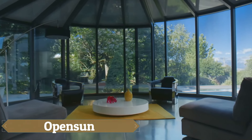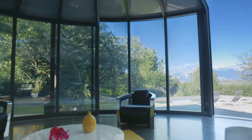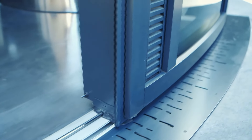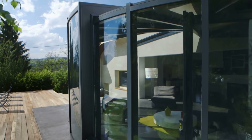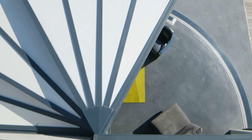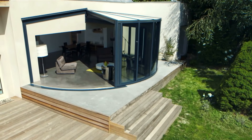Open Sun offers a transformative solution for terraces, allowing them to seamlessly transition from a closed protected space to an open-air environment. This is achieved through two movable glass sections that glide effortlessly along rails. When desired, the entire structure can be slid open with the glass panels folding up compactly, creating an open terrace. The design is so discreet that someone unfamiliar with it might not even realize the space was just moments ago shielded from sun, rain, snow, and other elements.